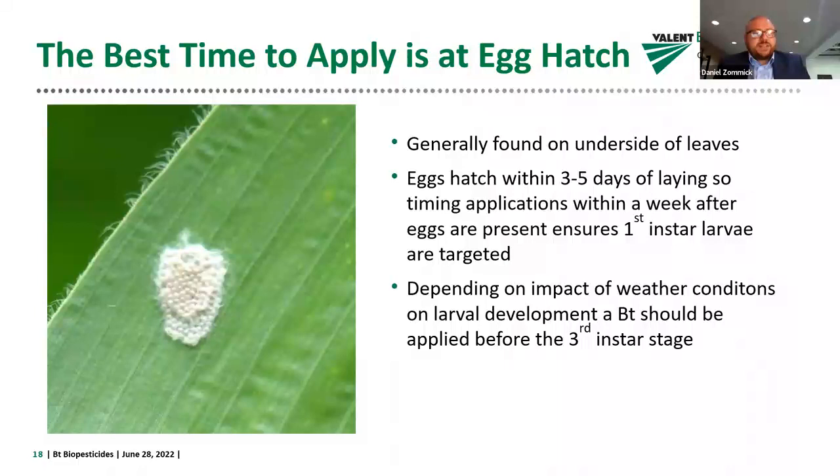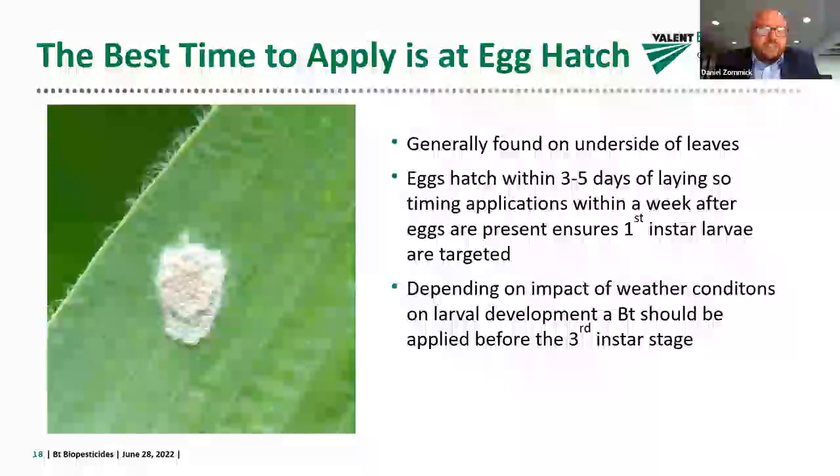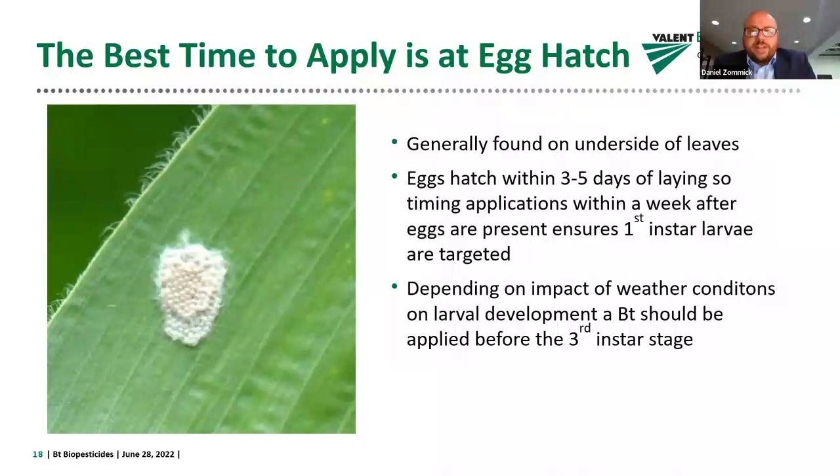Depending on weather conditions affecting larval development, a BT should be applied before the third instar stage. The goal of these predictive models is to time the application as close to egg hatch as possible, while also accounting for the fact that egg hatch doesn't always occur on the same day. Allowing a certain level of damage and a certain number of larvae to become present ensures the best window for application — targeting the most larvae possible while remaining within the effective developmental window.